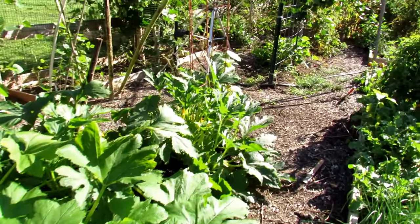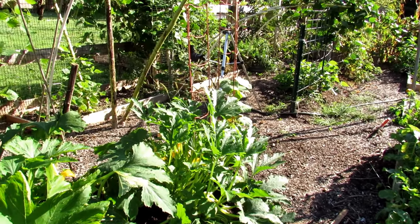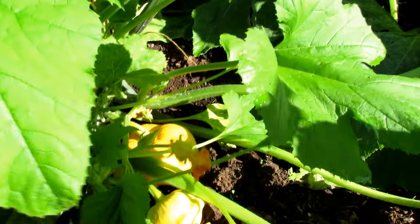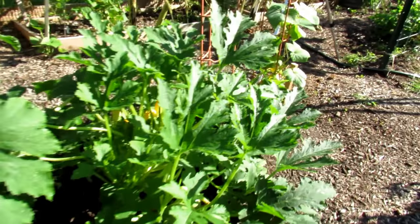Look how beautiful these are. There's a yellow scalloped right in there — there are two of them. There are some beautiful round zucchini growing right there.